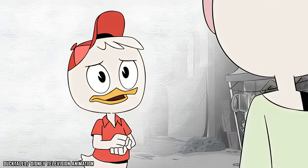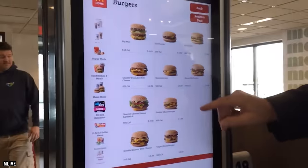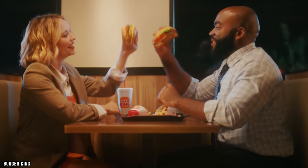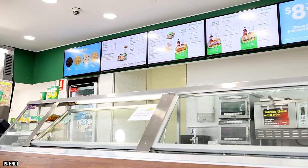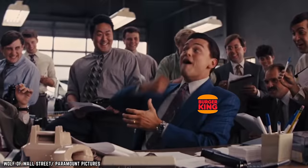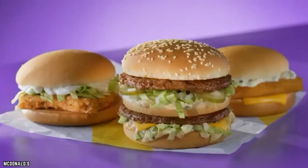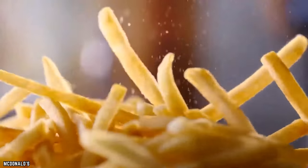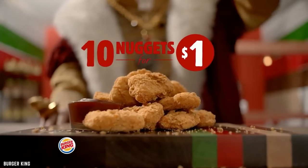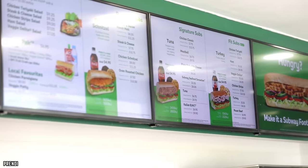Strategic menu pricing and placement. Have you ever noticed that menus often have their most expensive item listed next to a cheaper one? Most restaurants don't actually want you to order the most expensive item — they want you to order the item with the highest profit margin. By listing high-profit entrees right next to the most expensive item, the lower-priced but higher-profit item looks like a better deal. This is known as decoy pricing.